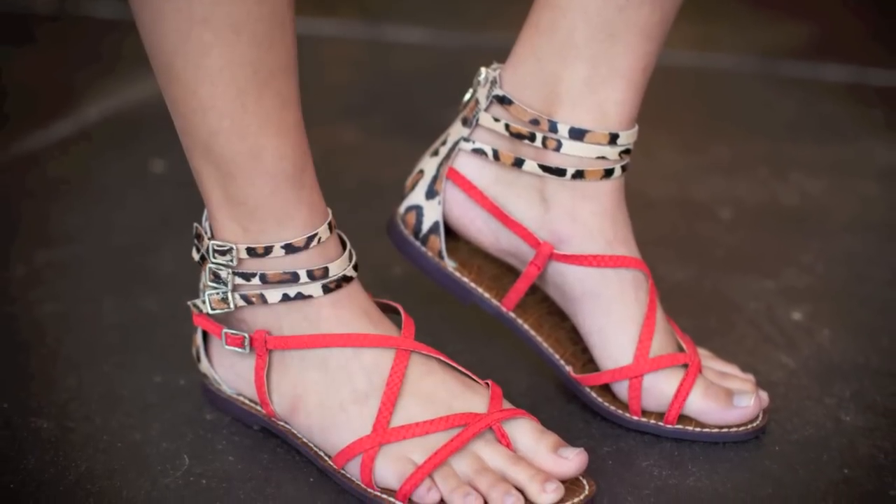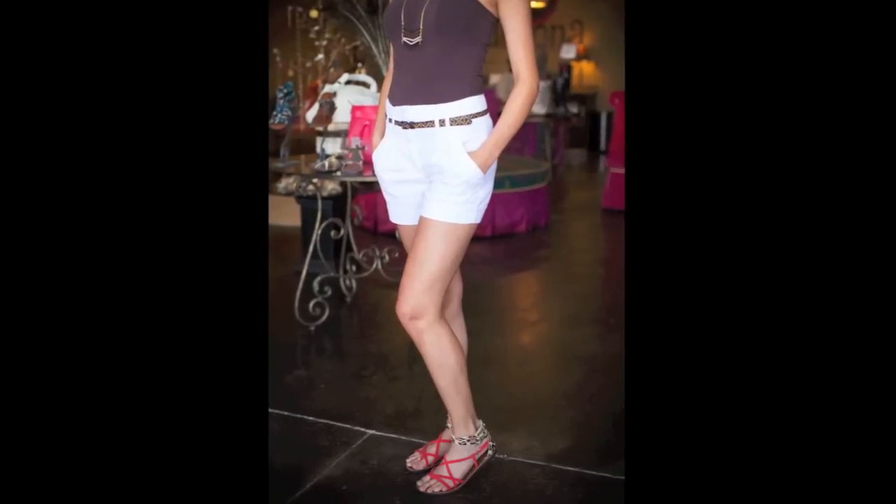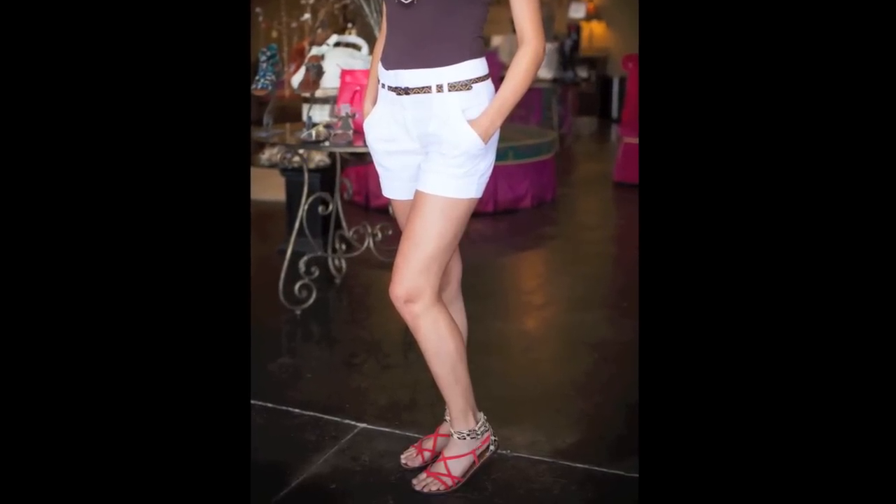One of the things I love about Sam Edelman is that he always creates like a two-in-one shoe. For example, if you're wearing high-waisted shorts like Amy Ann is, it'll show off the complete shoe. If you want to wear white linen pants or something, you still have something very versatile.